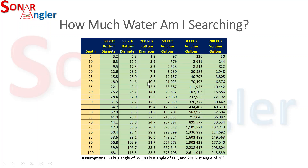However, cone width is not the same as a three-dimensional volume. When you calculate the actual volume of water at 83 kilohertz in 30 feet of water, you're looking at more than 70,000 gallons of water when searching for fish. If you're using the 200 kilohertz setting, you're looking at almost 6,600 gallons. So the 83 kilohertz setting is looking at more than 10 times the amount of water — which can be pretty handy when you're trying to find fish.